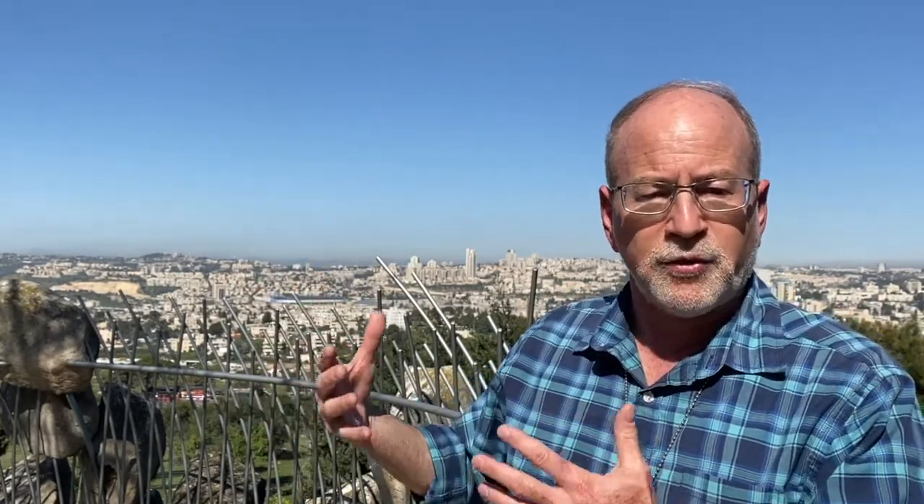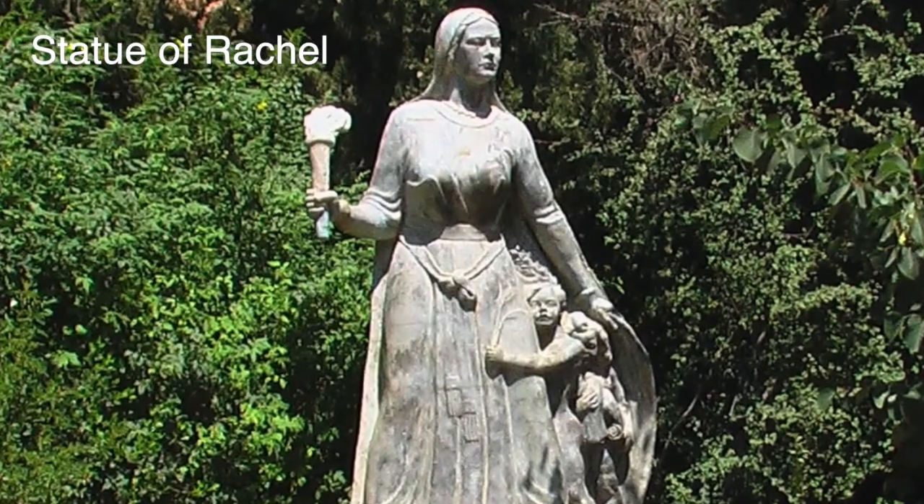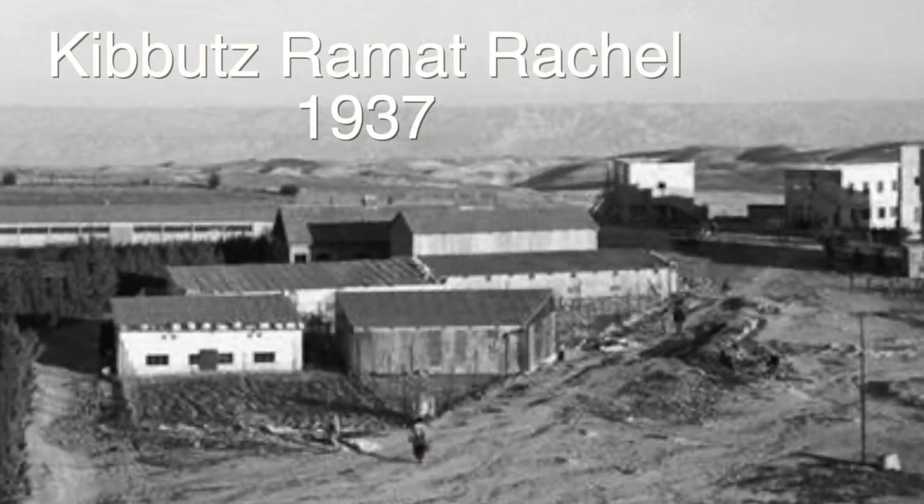Throughout history, going back thousands of years until the last century, this route was a very fought-over piece of real estate. The kibbutz is named after Rachel, who is standing on the road when the Jews go into exile. The book of Jeremiah describes how she is crying for her people and begging God to have mercy. The actual kibbutz was established in 1929, right outside the boundaries of Jerusalem.